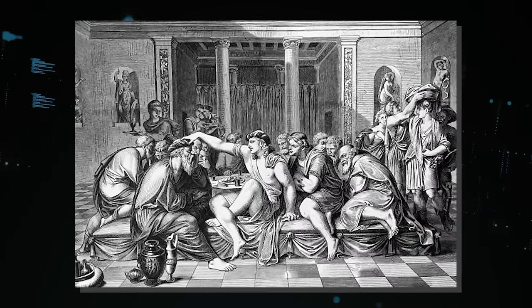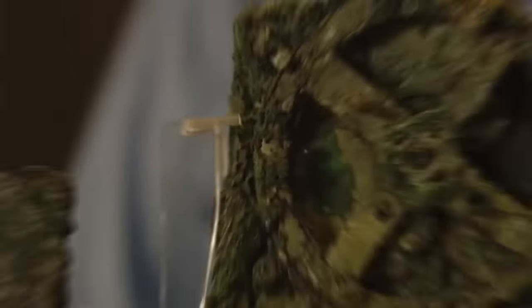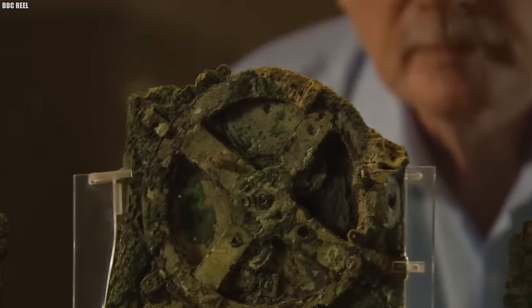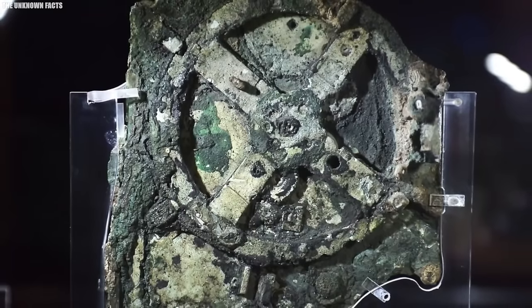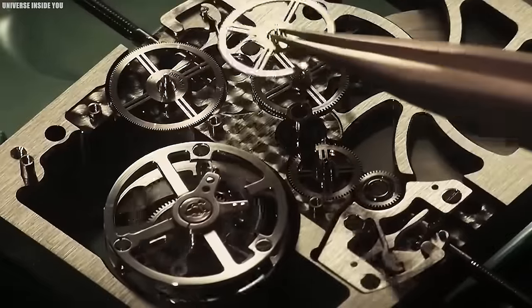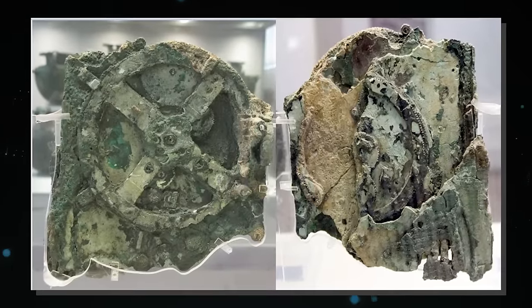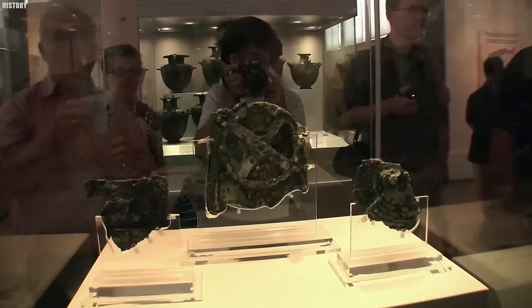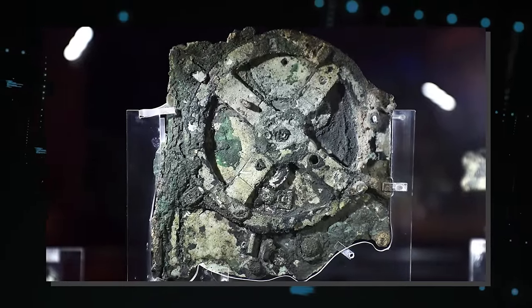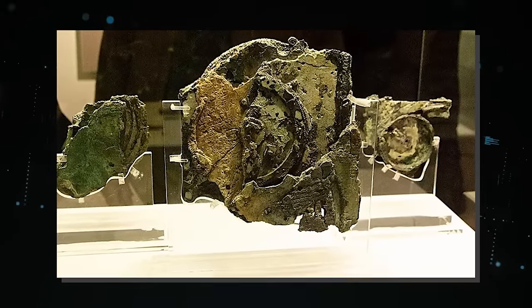The Antikythera Mechanism affirms the advanced knowledge of the ancient Greeks, who, despite lacking the tools and technology of the modern era, were capable of creating a device that could accurately predict astronomical events. It highlights the deep connection between science and technology, even in antiquity. How did such a sophisticated device come into existence in the ancient Mediterranean world? Was it a unique invention, or were there similar contraptions that have been lost to time? The questions surrounding its creation and purpose continue to fuel academic debates.